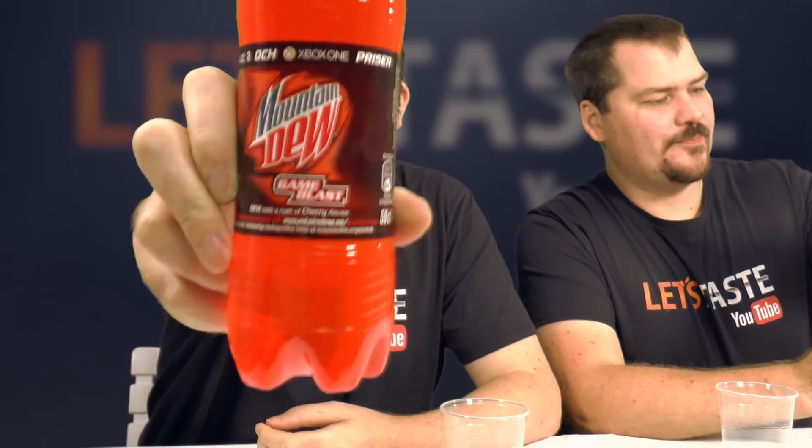Hi and welcome to Let's Taste! My name is Klaas and this is Jonny, and this will be a quick little review of Mountain Dew Game Blast. We haven't had this here before — it's pretty new.